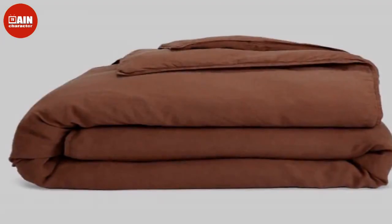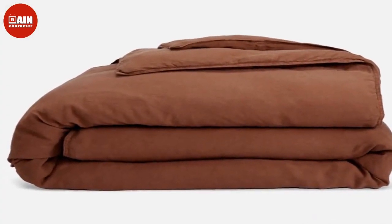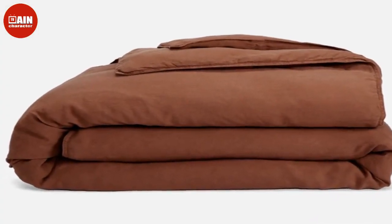Brooklinen Super Plush Bath Towels: Turn your bathroom into a spa with these ridiculously soft and luxurious towels. Made from 100% Turkish cotton, they are extra thick for spa-like comfort.